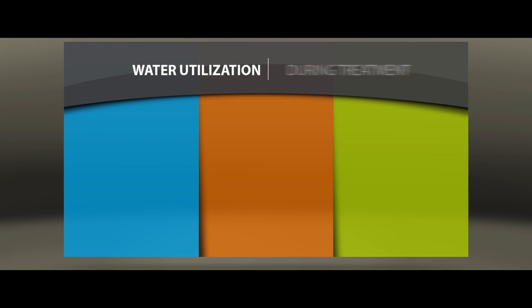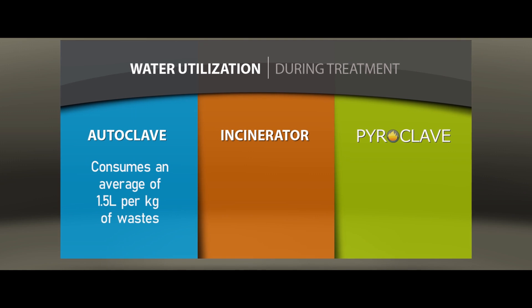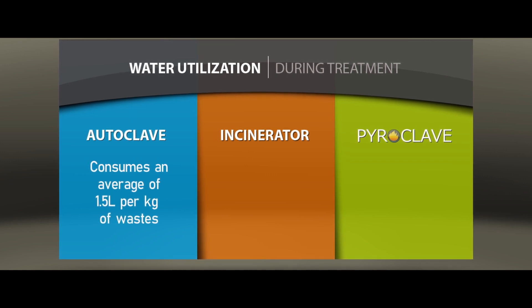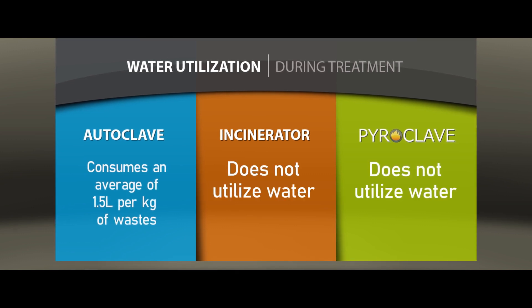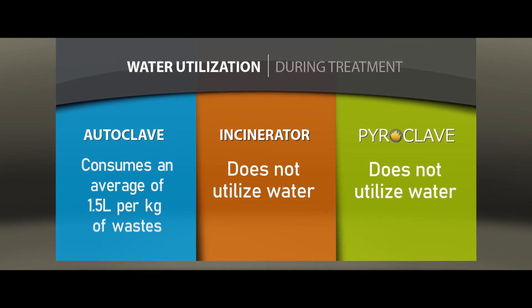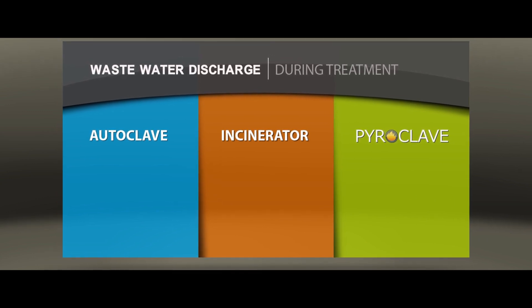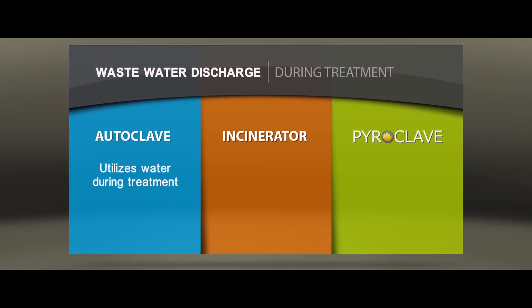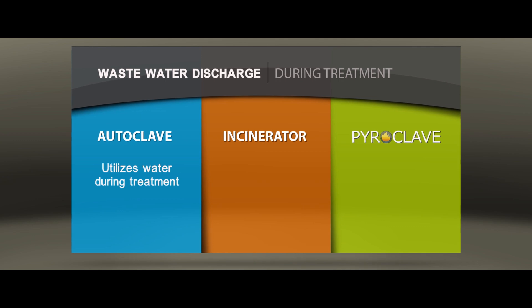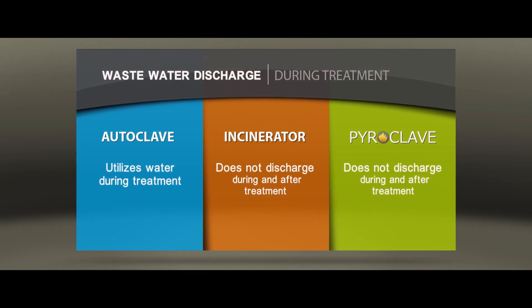For water utilization, autoclave systems usually consume an average of 1.5 liters per kilogram of wastes, while incinerators and the Pyroclave do not utilize water during treatment. And since autoclave technologies utilize water during treatment, the discharge of wastewater after treatment follows. The Pyroclave and incinerators, on the other hand, do not discharge water waste during and after treatment.